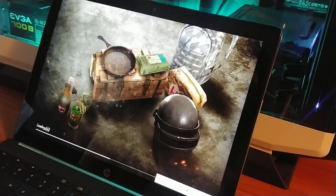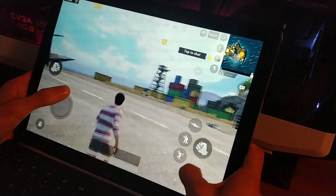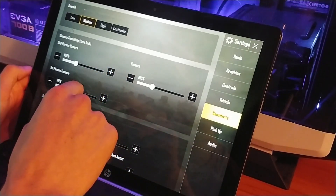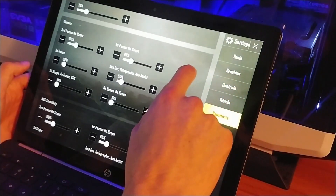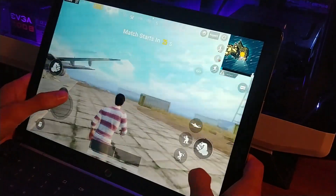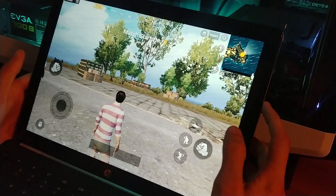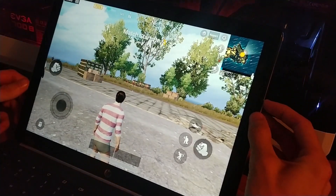I'll be honest, I thought this would perform better than it actually does. It's not bad — I've seen worse — but it's not great either. Let me do some experimenting: maybe if I increase the third-person camera sensitivity to around 110 and see what that does. Okay, that's a little bit better. One great thing about this tablet is the screen — it's the same screen that's in the Pixelbook and it's a really solid panel.